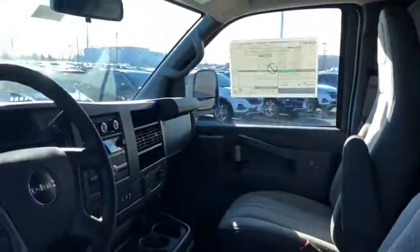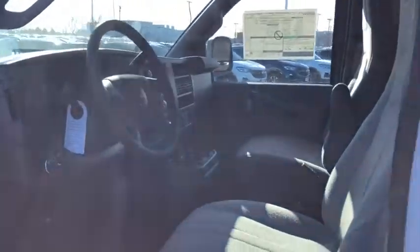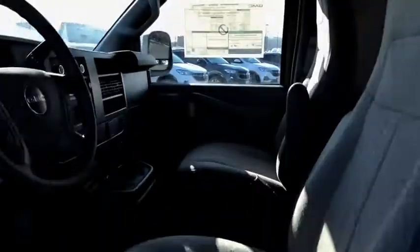Here are some of this vehicle's great options: anti-lock braking system, backup camera, stability control, traction control, power steering, cruise control, four-wheel disc brakes.